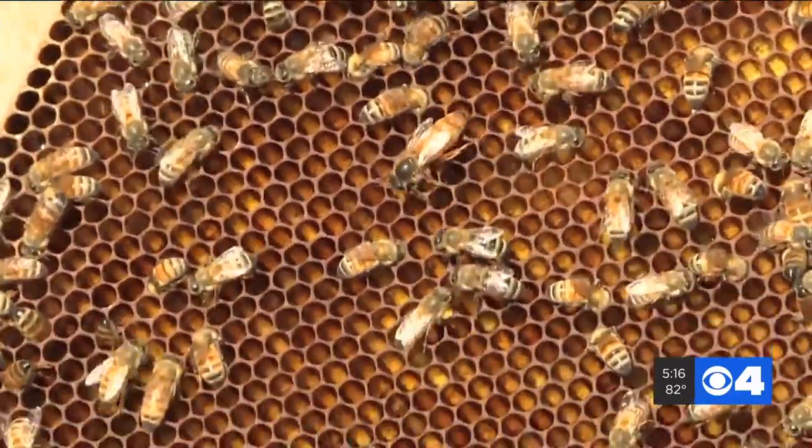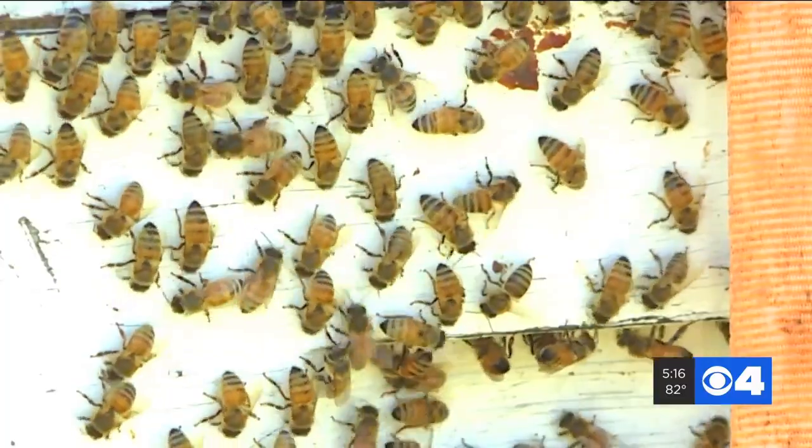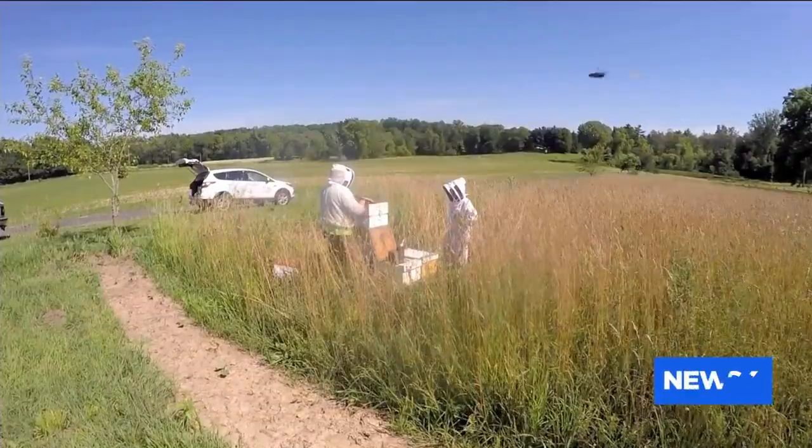Across the world, bee populations have been shrinking for years, and we are at risk of losing all bees in the next 100 years. As it happens, tomorrow is National Honeybee Day, and the St. Louis Zoo is helping you celebrate by helping to feed a bee. We sent our Kristen Cornett to learn more about why helping the honeybee is so important.